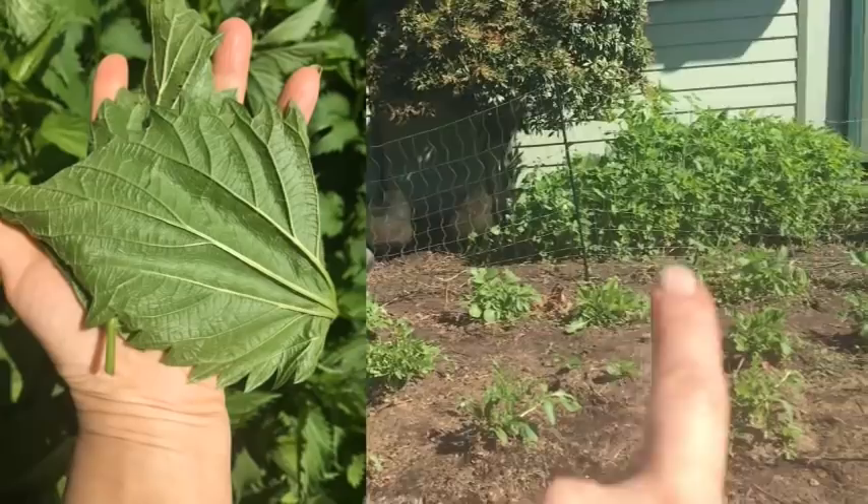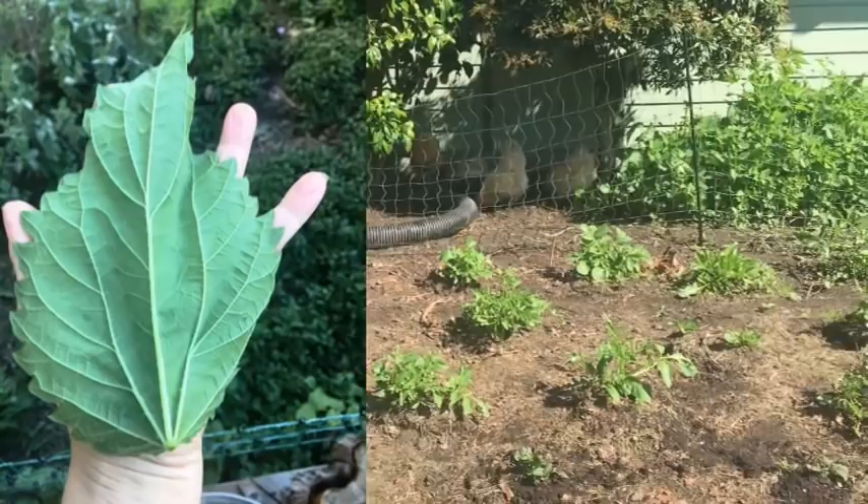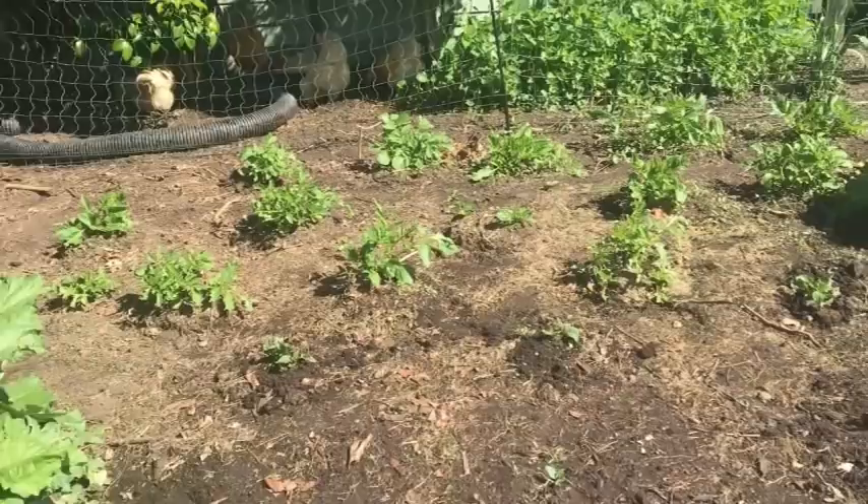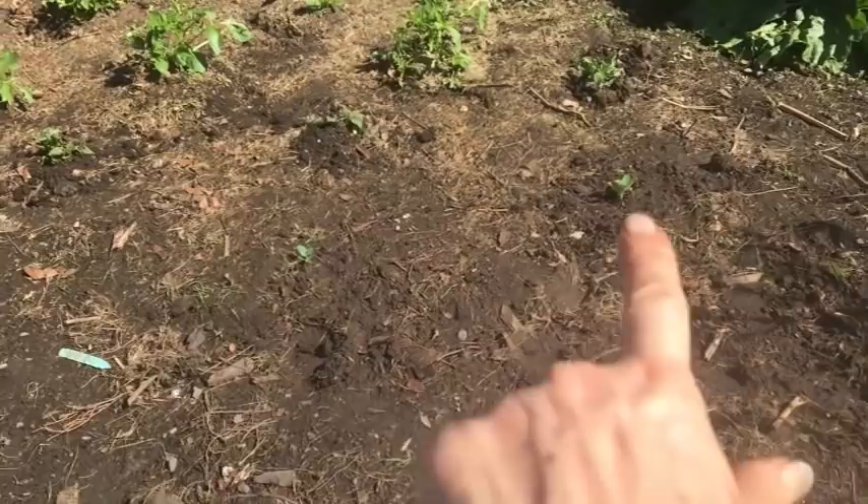I pulled back some of that stinging nettle — I cut so much off of it yesterday and look how huge it still is. I pulled a bunch up to give the chickens a little more space back there. Rhubarb is going crazy, but I had to get them out of this area even with the pots over the potatoes because the chickens decided they liked the taste of the potato leaves and were starting to tear them up.